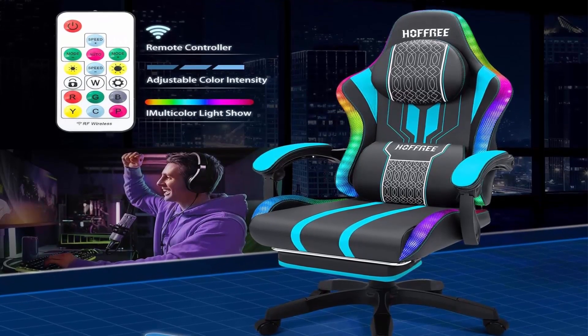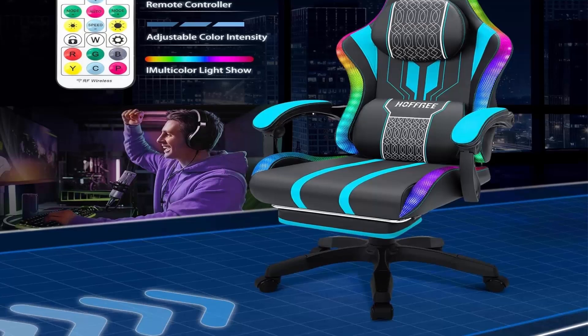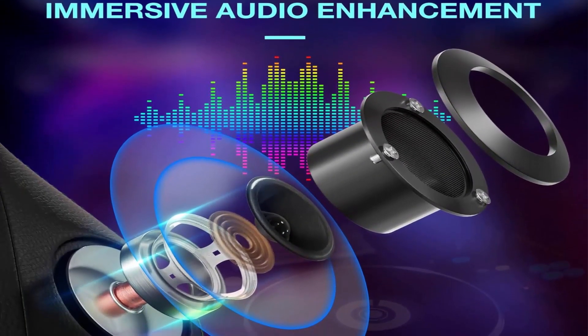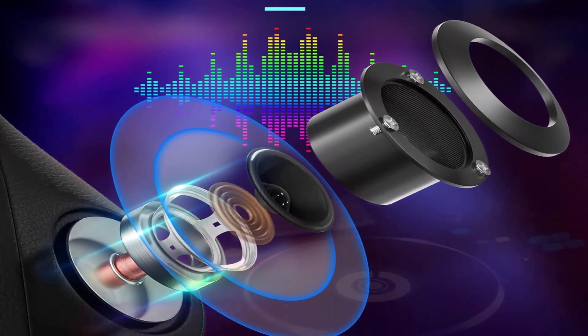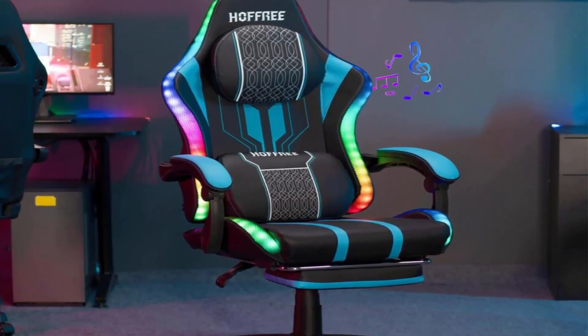RGB gaming chair with LED flashing lights surrounding the whole chair and multiple lighting modes for a more dynamic feel. Massage lumbar: gaming chair features two motors in the waist cushion providing ultimate comfort for gaming or homework.